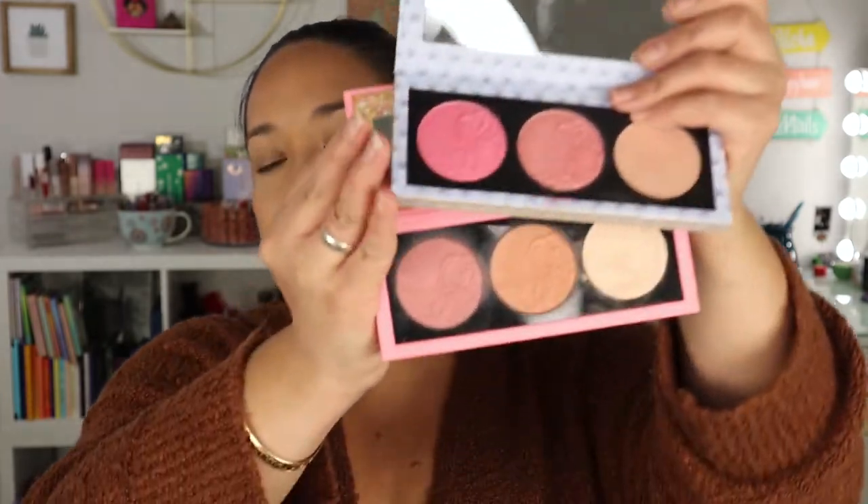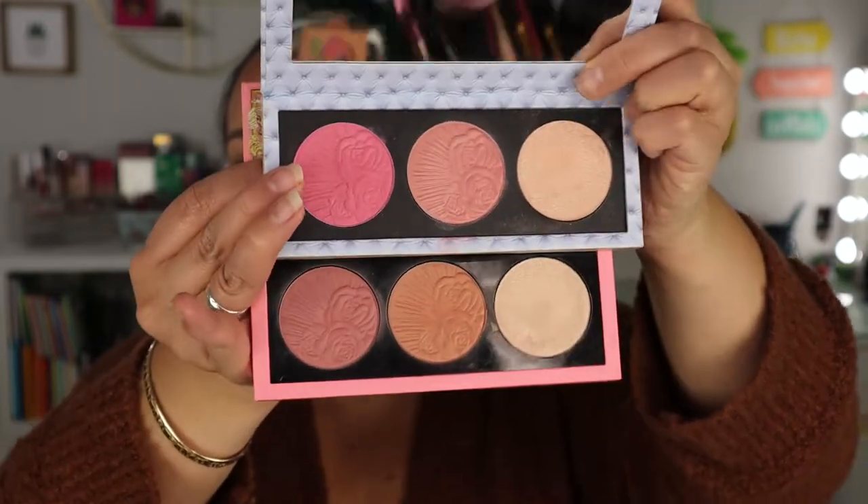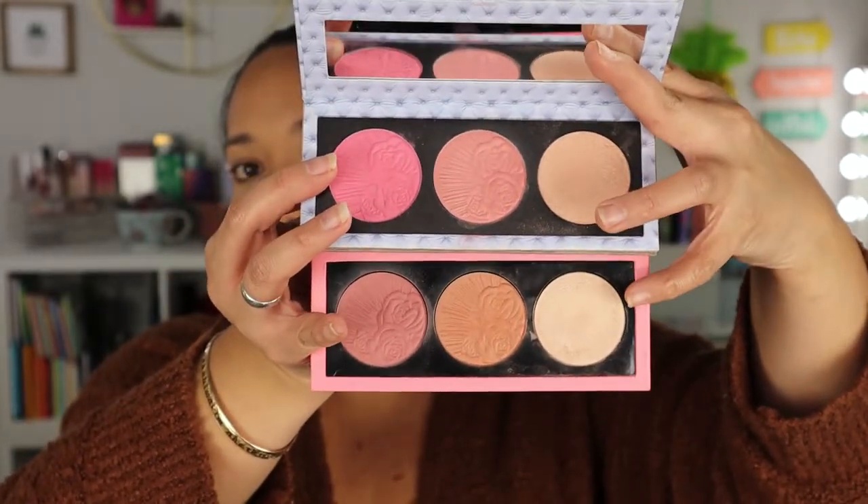I couldn't pick between these two, so I'm bringing both — they're both from Pat McGrath. This is the Divine Blush and Glow Trio in Love at First Blush from the Bridgerton Collection, and also the Divine Blush and Glow Trio in Galactic Sun. They both have two blushes and two highlighters in different shades and tones — more pinky ones and more warm nude ones. So this covers everything I need no matter what look I do. One has a pinky highlighter and one has more of a champagne highlighter, so I'm covered for both.